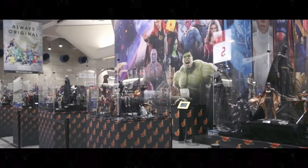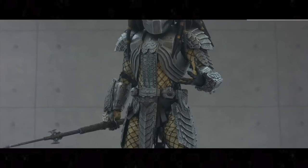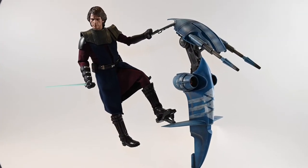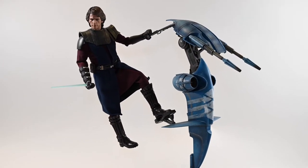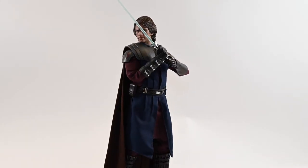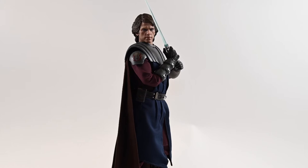For those of you who don't know, Hot Toys Collectibles is a Hong Kong-based production house for designing, developing, and manufacturing highly detailed collectible merchandise. Released in 2022 by Hot Toys, the Anakin Skywalker figure is inspired by his appearance in the animated series Star Wars: The Clone Wars.